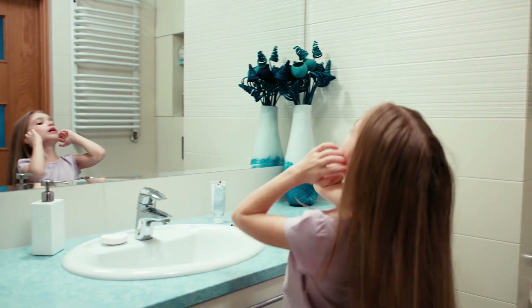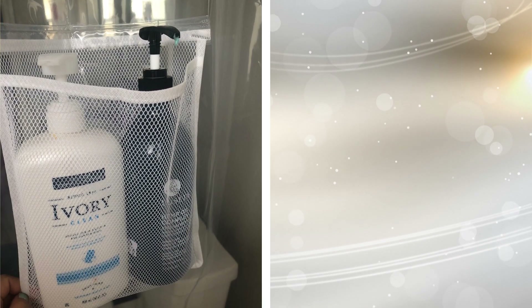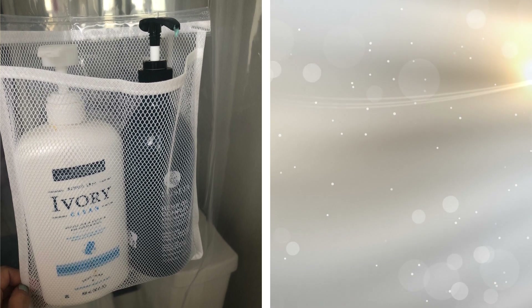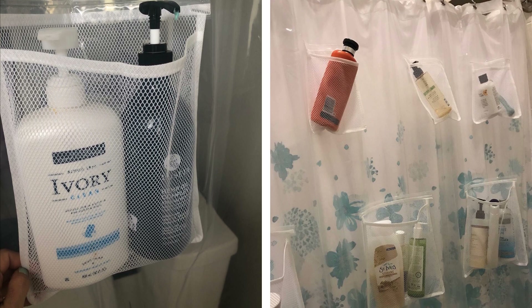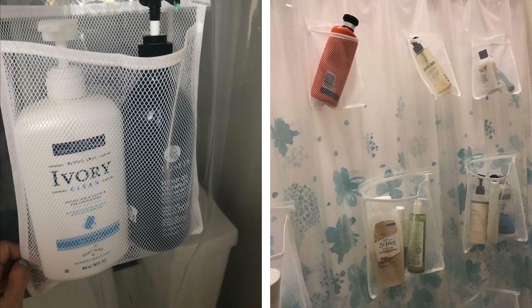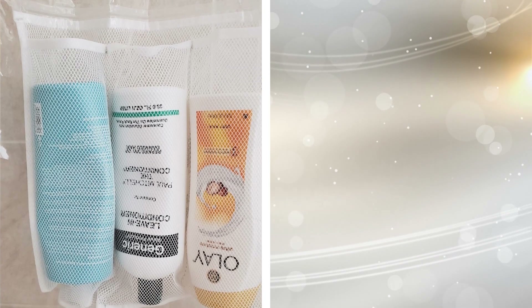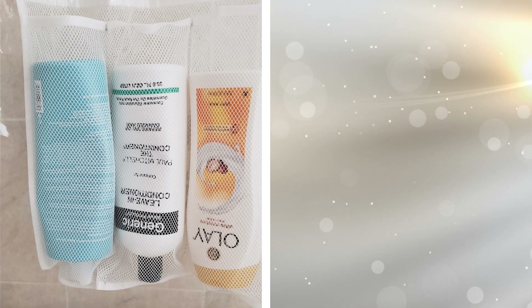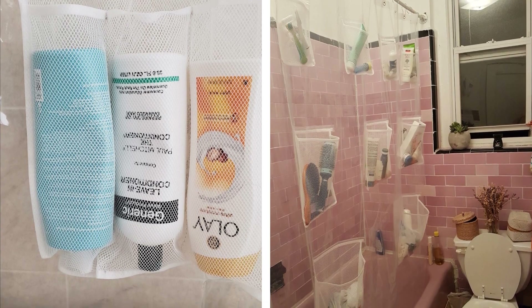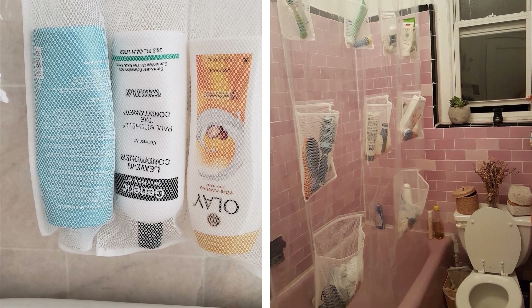5. A tiny bathroom can quickly get cluttered if you don't have the right tools to organize your items. Fortunately, there is this fabric shower curtain that has mesh pockets, which can help you maximize the storage space inside your bathroom. You can place toys, hold soaps, shampoo, conditioner, razors, and more. This multifunctional, heavy-duty fabric shower curtain with pockets features nine mesh pockets that makes organizing all the items you need in your shower a breeze.